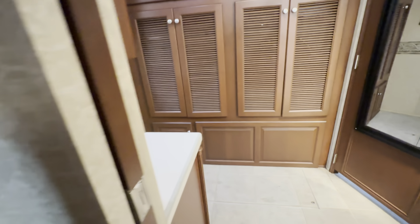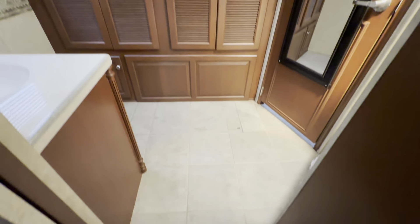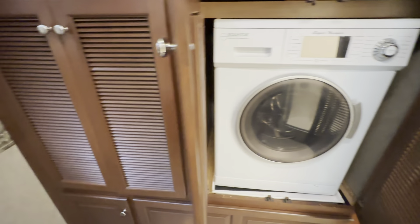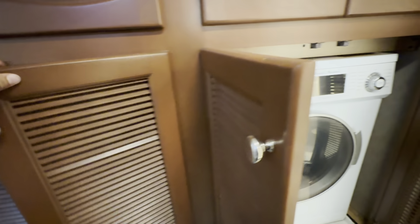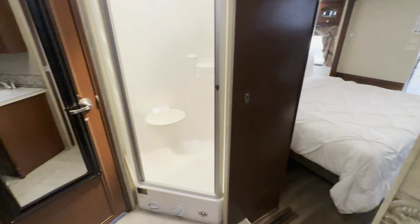And then in the back you have the full bath. In these you have separate washer and dryers, which is nice. Some people take them out and use storage — totally up to the owner. And then up here is all the books, extra keys, storage, vanity, and shower.